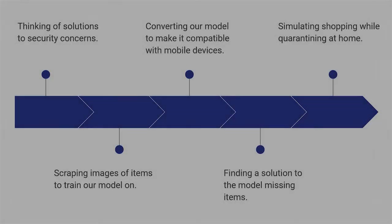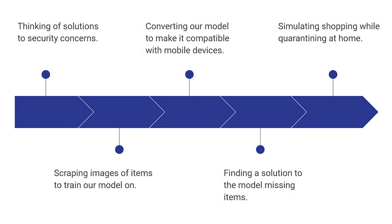During the development of the app over the past 24 hours, we've had a fair share of challenges. Initially, we were unsure how to add layers of security to our solution to improve retailer confidence. The computer vision model that we built required extensive image scraping, and converting our model to make it compatible with mobile devices was not easy.